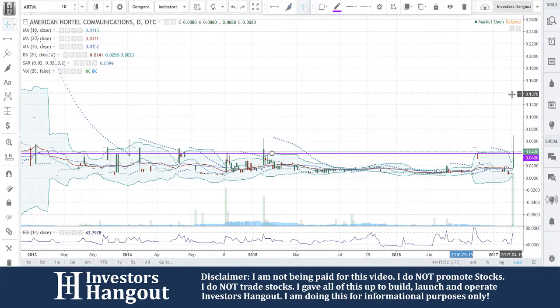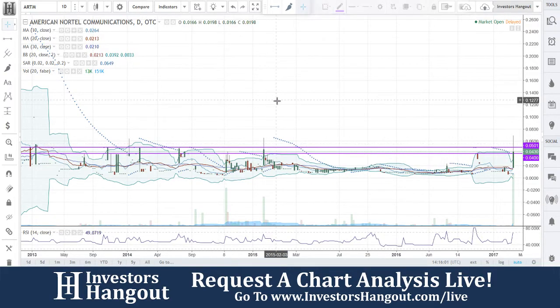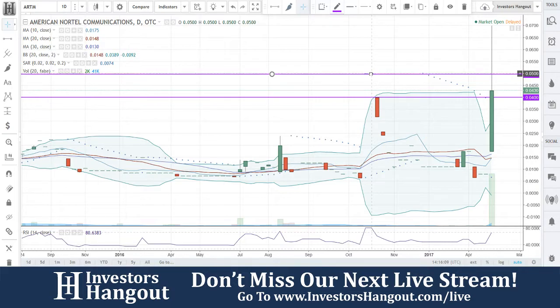You guys just broke through that resistance level that I was just talking about. I would watch this one — again, at 0.360 is when we pulled this one up, requested over here on InvestorsHangout.com. Great job on pulling this one up. Shout out to you guys over there that pulled this one up and brought it to our attention.